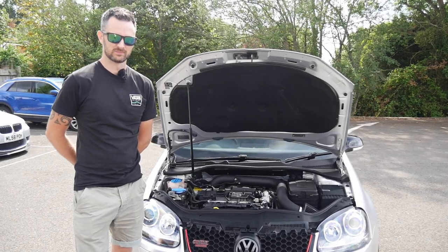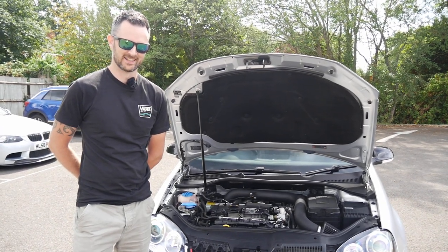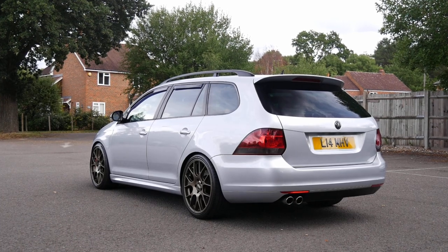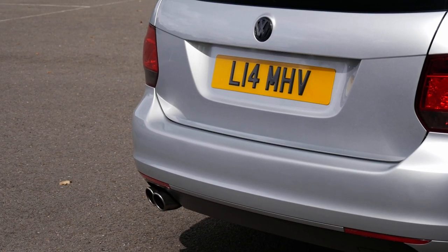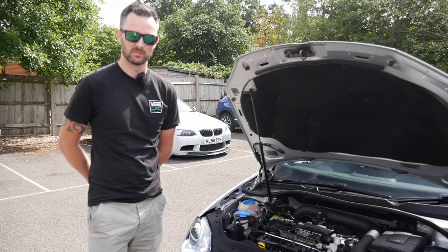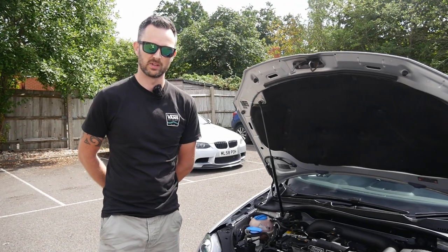We're joined now with Liam, the owner of the car. Thank you so much for bringing this thing along today and teaching me a little bit about some Mark 5 history. So yeah, Mark 5 GTI estate — very rare car, super rare over in the UK. Yeah, probably only a handful — if that, one or two that I know of in the UK. Obviously a car which was only made for the Japanese domestic market.